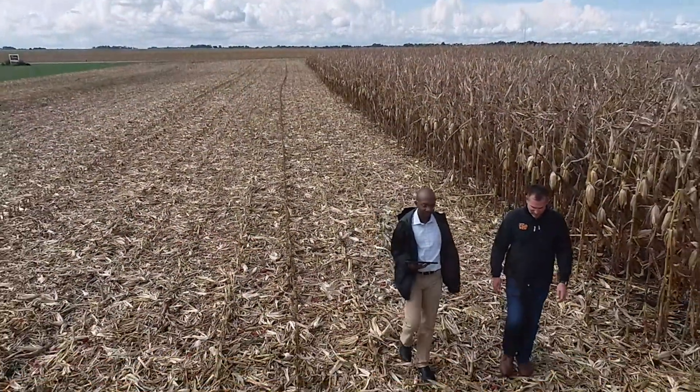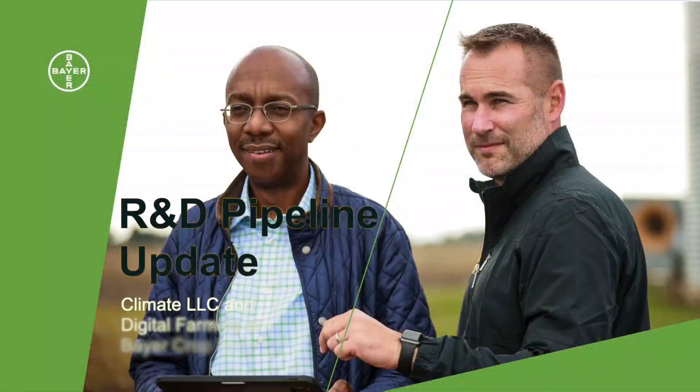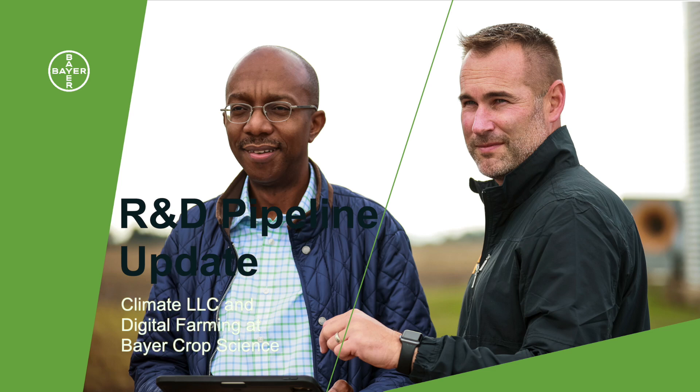Absolutely. Well, Jeremy, thanks for taking some time and sharing your thoughts on our overall pipeline. The innovation is incredible, but it's really the people that make it go. Appreciate hearing your perspective. Likewise, great to connect and hear how you see science advancing all the important things we're doing. Looking forward to a great year ahead of us. Thank you.